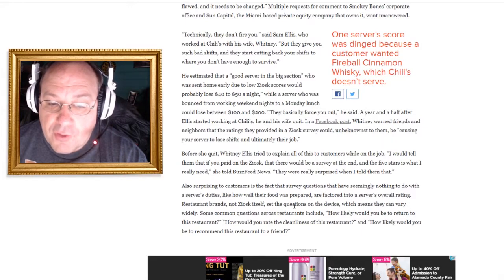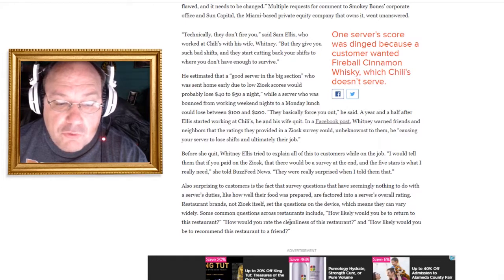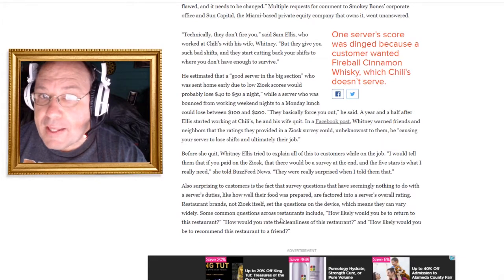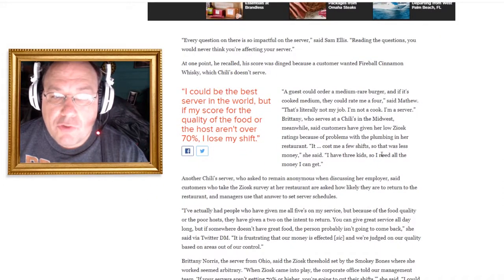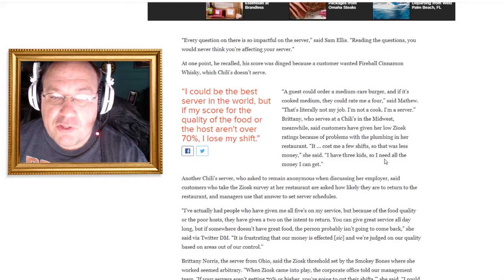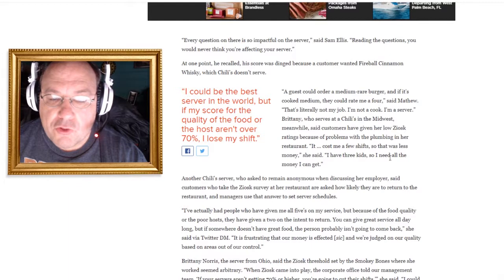Also surprising to customers is that survey questions with seemingly nothing to do with a server's duties — like how well the food was prepared — are factored into the server's overall ratings. Some common questions include: 'How likely would you be to return to this restaurant?', 'How would you rate the cleanliness of this restaurant?', and 'How likely would you be to recommend this restaurant to a friend?' How are those questions directly related to the server? They're not. One server recalled his score was dinged because a customer wanted Fireball cinnamon whiskey, which Chili's doesn't serve. A guest could order a medium-rare burger and if it's cooked medium, they could rate the server a four. 'That's literally not my job. I'm not a cook. I'm a server.'